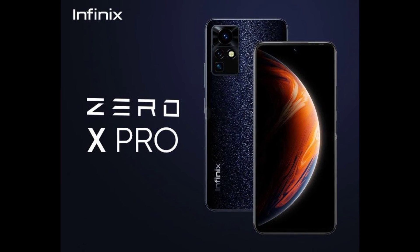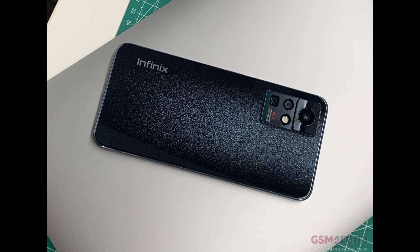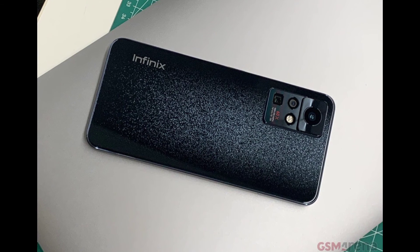The device is backed with a 4500mAh battery with 45W fast charging, charging up to 15 minutes.